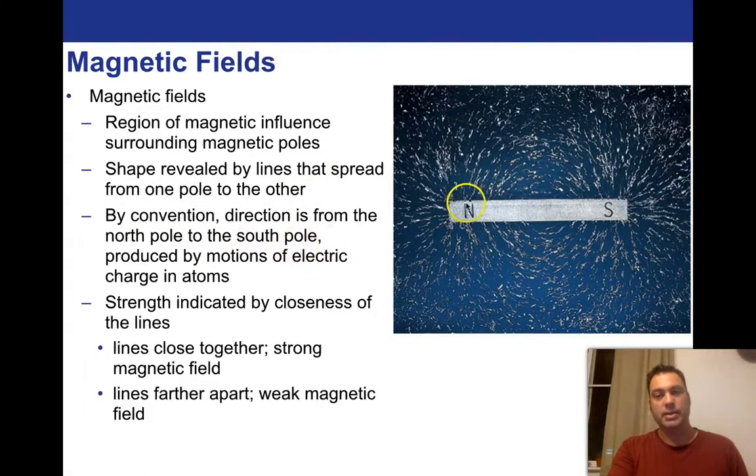So we would draw an arrow where the bottom is at North and the point goes towards South. Magnetic fields are produced by motions of electric charges in atoms. The strength is indicated by the closeness of the lines — a lot of field lines close together means the field is really strong there, and where they separate out the field is not so strong. Lines close together mean a strong magnetic field; lines further apart mean a weak magnetic field.